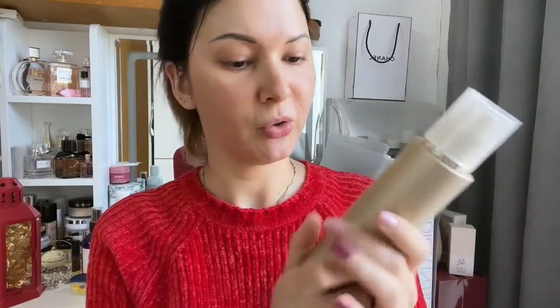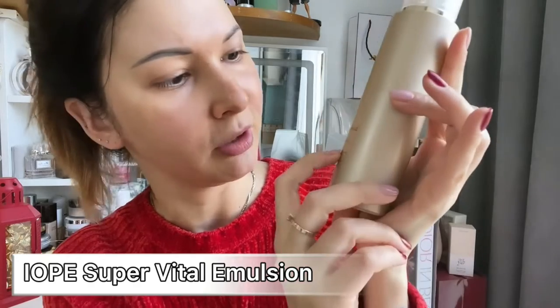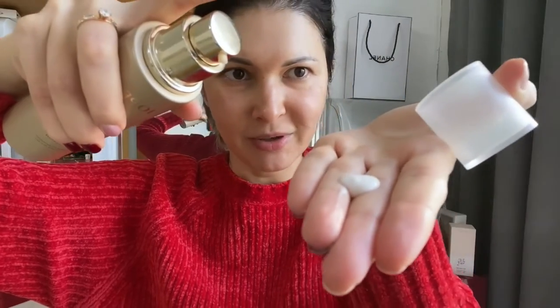Next I go for an emulsion. This one is from IOPE — Super Vital Emulsion. It's pretty thick. I use three pumps. I warm it up in my hands, and I've got enough moisture in my face to massage it in. In the morning, if you drank a lot of water the night before or ate spicy or salty food, sometimes your face is swollen. What I do is use two fingers to press my face — just watch me do it.